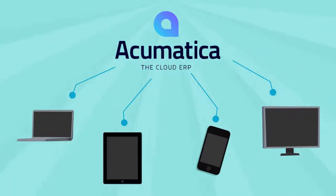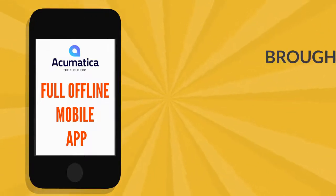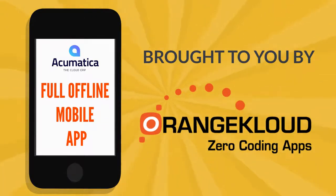Tell them about Acumatica's full offline mobile app. Orange Cloud is Acumatica's ISV and we have jointly developed a full offline sales order app, ideal for remote field service and deliveries.